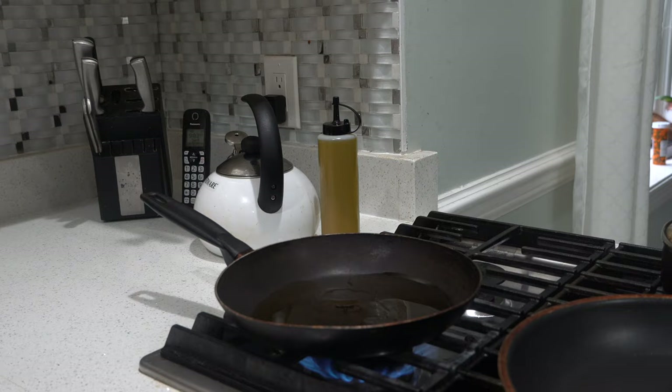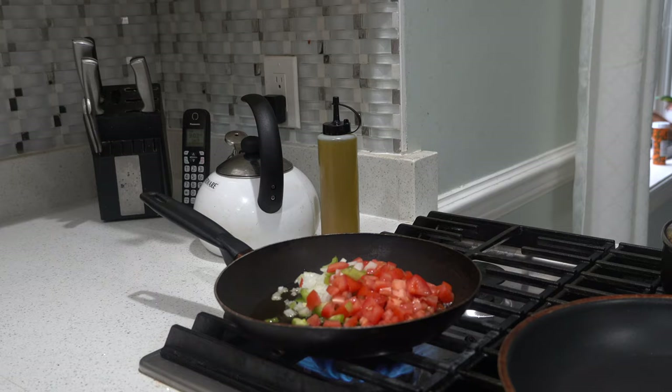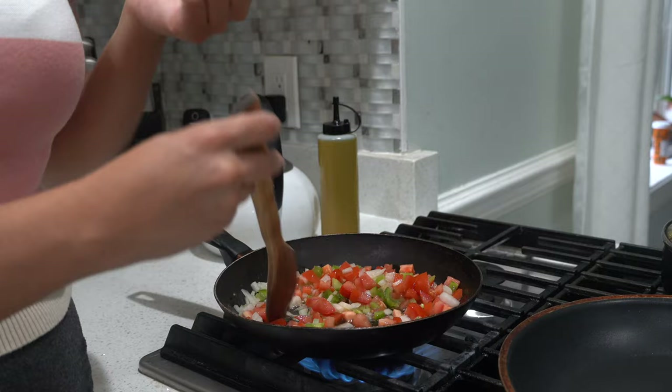After our oil is nice and warm, we're going to pour our veggies inside the pan and just stir. We want to make sure the tomato is cooked slowly so all the juice can come out of the tomatoes and it can be soaked by the eggs.